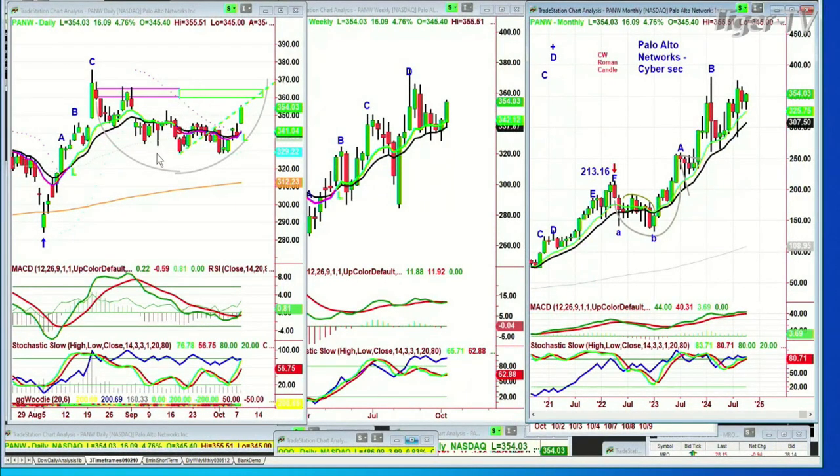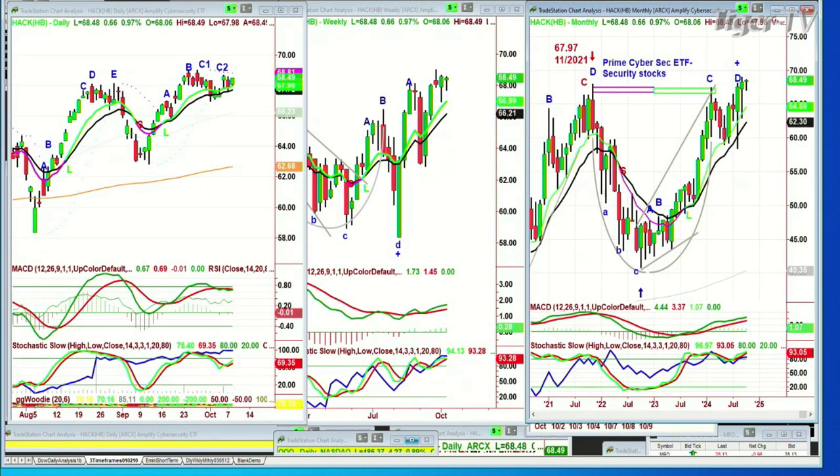Everything's working. It's going up very nicely today, holding all the way through this first hour without giving back anything. Something's going on — maybe earnings or whatever. The nine-period moving average in the weekly is fabulous — this is looking really nice. If you look at HACW, this is part of the components of HACW, which is the cybersecurity ETF. That's made all-time highs, gone to a leg D in the daily. I've got a brand new B in the weekly and peak C1C2 in the daily — this is one of the contributors to the strength of HACW.